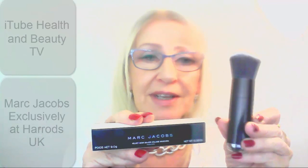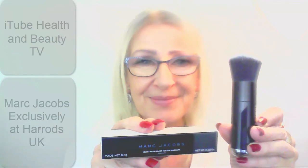All I own is a Real Techniques set and a flat foundation brush I bought years ago from Boots. So this is great because I've just started to get into liquid foundations after using mineral, and I wanted a really good brush. This is particularly compatible with the Remarkable Foundation and really optimises that, but I know it will work well with any liquid foundation. So those are my two items — the mascara and the Face 3 brush — my two goodies from Marc Jacobs, exclusively at Harrods in the UK. Thanks, YouTube.